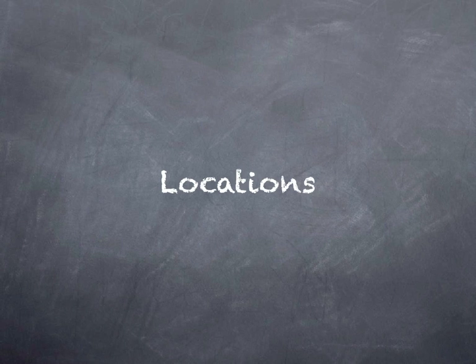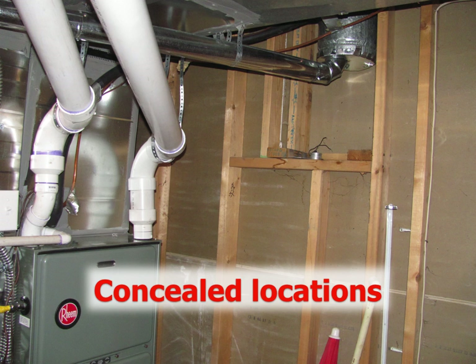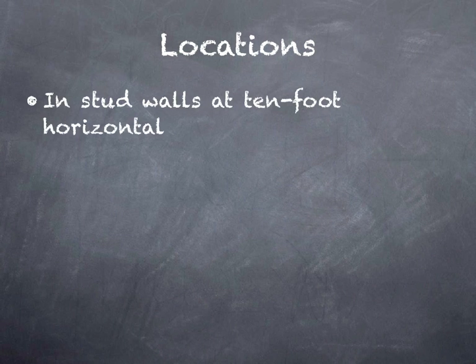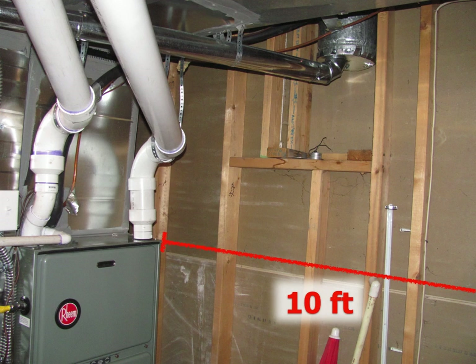Now there are certain locations where fire blocking is going to be required, specifically in a basement finish. First of all, it's always going to be a concealed location. In a wall that is not drywalled on the other side, the cavities are not concealed and fire blocking is not required. The first location we'll look at is in stud walls at 10-foot horizontal intervals. If we were to cover drywall on this side of the wall, then we would have a concealed space and we would not be able to have a horizontal space more than 10 feet in length. In this case, each 2x4 stud at 16 inches on center would break it down to concealed spaces less than 10 feet.